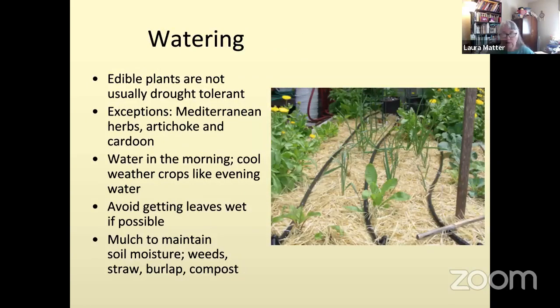Many things we grow are not drought tolerant for edible gardens — blueberries really appreciate a lot of water. Some exceptions for drought tolerance include Mediterranean herbs like thyme, sage, oregano, lavender, and rosemary. Once those are established, they're woody plants — perennials you don't replant again and again — and they can take quite a bit of drying out. They come from climates where they're used to windswept seashore hillsides. Artichoke and cardoon are also plants that can handle some drying out.